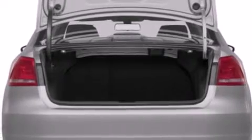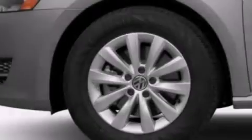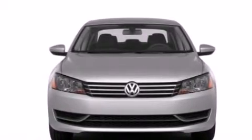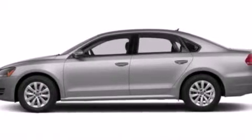A power moonroof, a navigation system, a rear view camera, a CD player, a leather wrapped steering wheel, a passenger side vanity mirror, side impact airbags, a first aid kit, air conditioning with automatic climate control, and the heated seats can warm you up in seconds, keeping you and your passengers comfortable the whole trip.